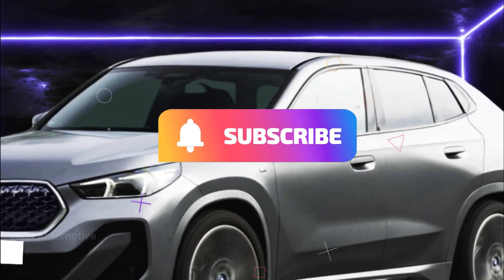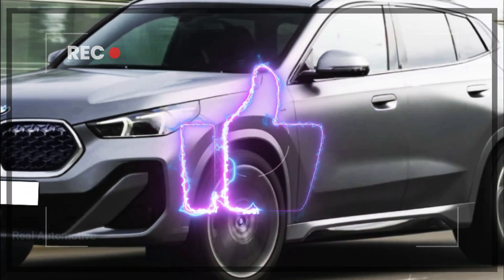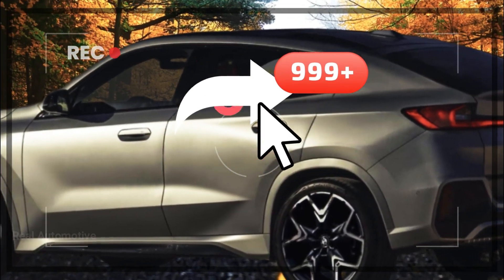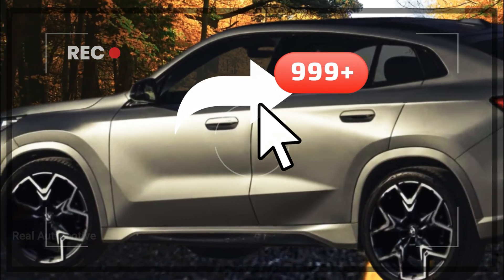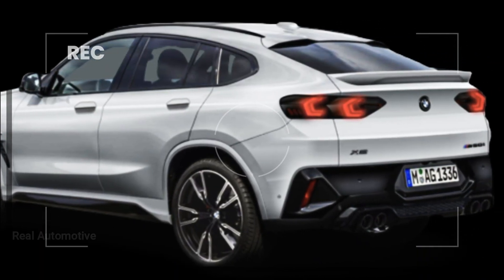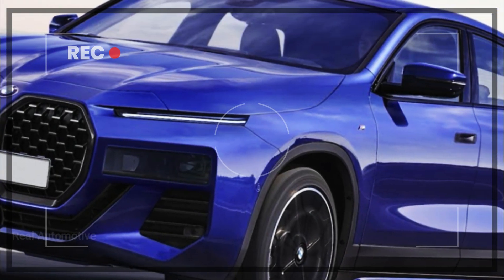Make sure you're part of the conversation by subscribing to our channel for more exhilarating updates from the realm of automobiles. Don't forget to hit that like button if you're as excited as we are about the X2's impending debut. Share this video with your fellow petrolheads to keep the excitement alive. Thanks for joining us today — until next time, stay tuned, stay thrilled, and keep those engines roaring.